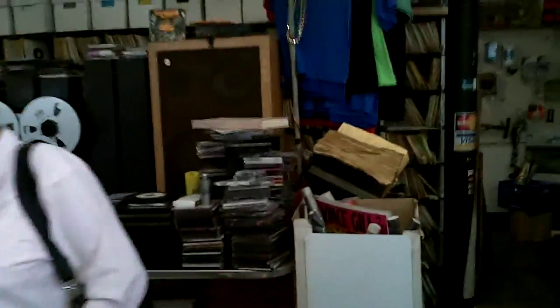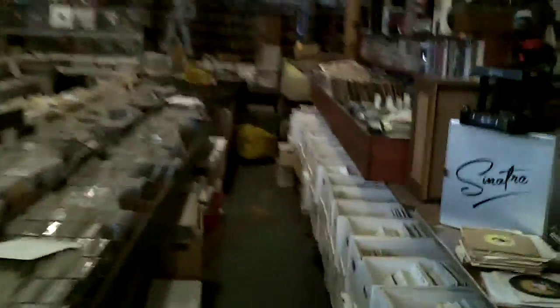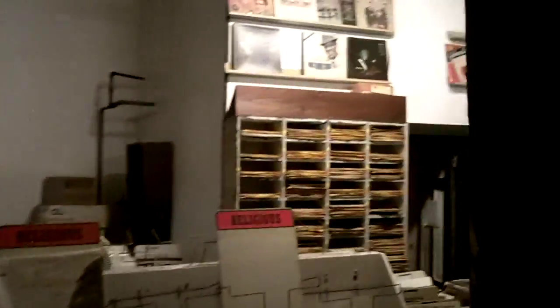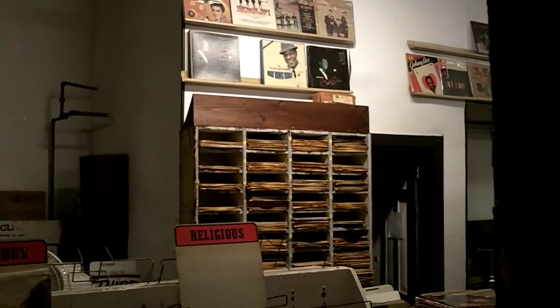So anyway, to review — this is the main part of the store. I'm gonna walk back here. This is the back part of the store right here. And of course you recognize those shelves from last year — those are for the rock and roll, the rhythm and blues and all that — but that ain't where I'm going. Going back here.